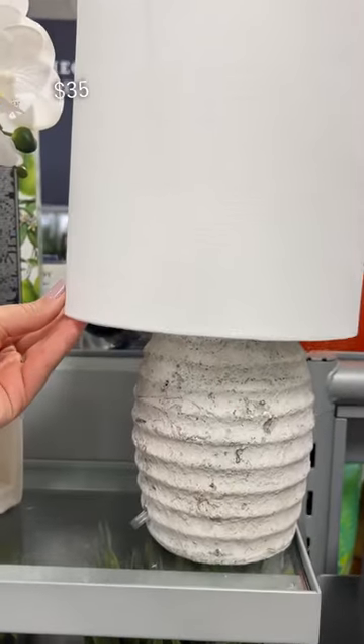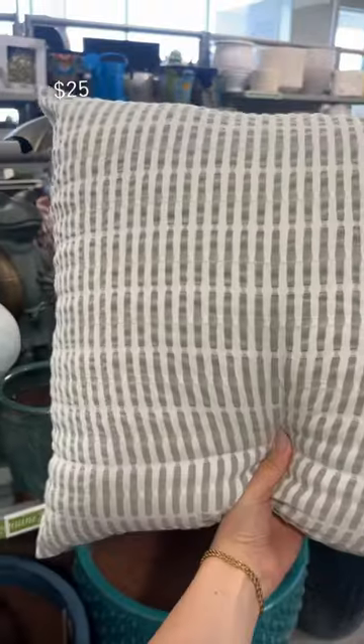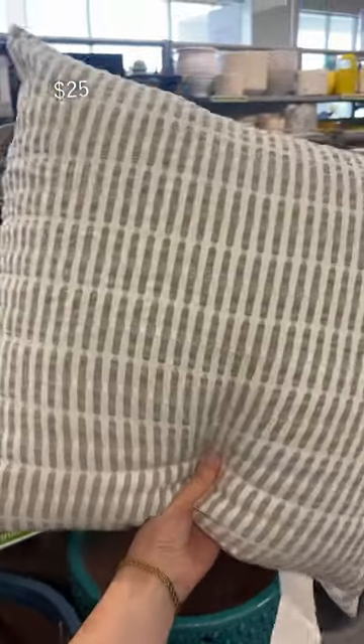I'm still super into anything organic and rustic, like this lamp, and it's small. A lot of outdoor pillows are hit or miss for me but these were really nice and they're super soft.